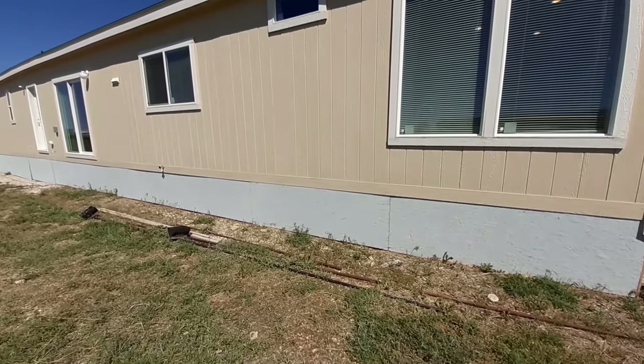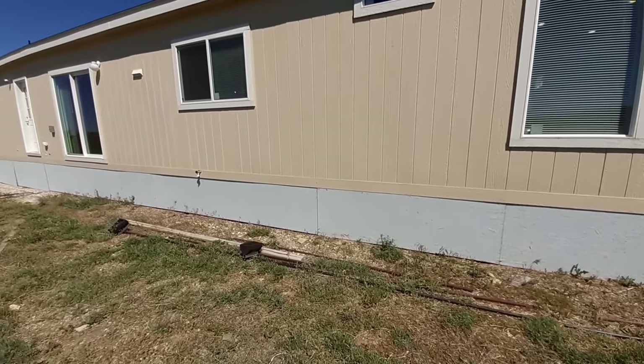I don't mind the underpinnings here. That's just some sheeting that they've got put up here.